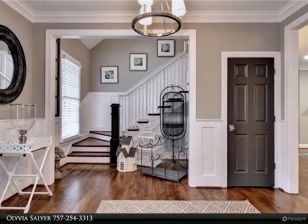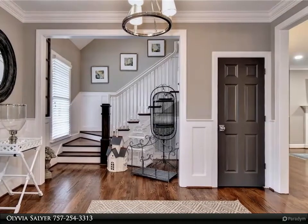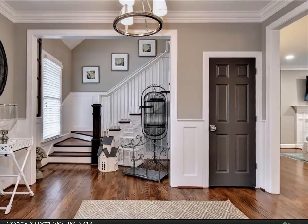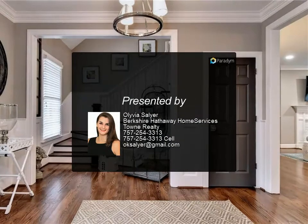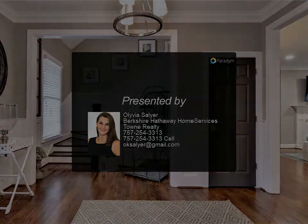And bonus room — all of this in the highly coveted St. Andrews Village area of beautiful Ford's Colony. Williamsburg living at its very finest. For more information, review the details below.